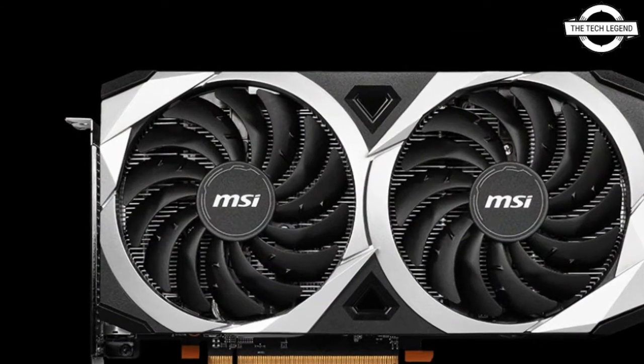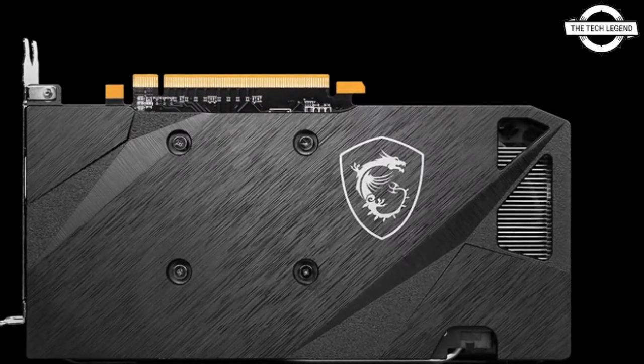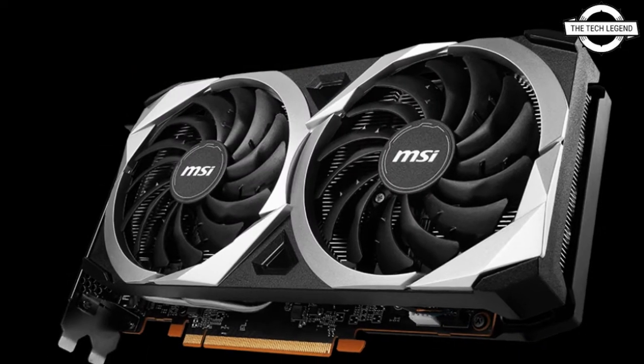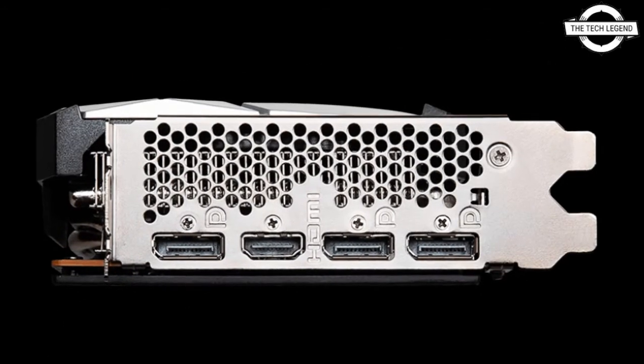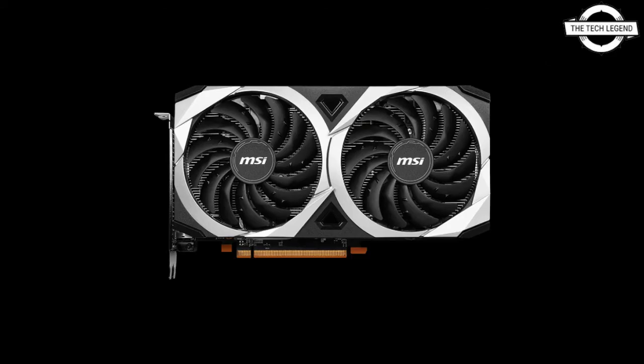The graphics card is enhanced with the MSI TORX Fan 3.0. The performance-focused MECH design provides the essentials to accomplish any task, whether for play or work. The powerful cooling system, a reinforced backplate with a brushed finish, and the rugged industrial design make the MECH card suited for any PC build.